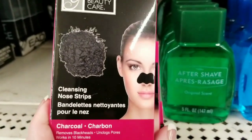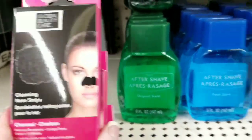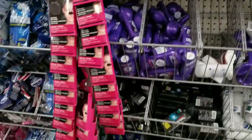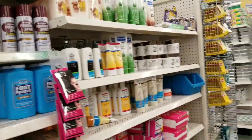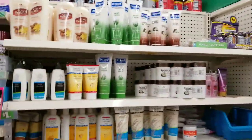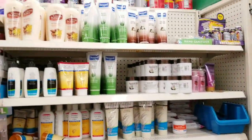They have more nose strips — these are back. They got strips of them, so they must have just restocked those. I don't see anything new over here.